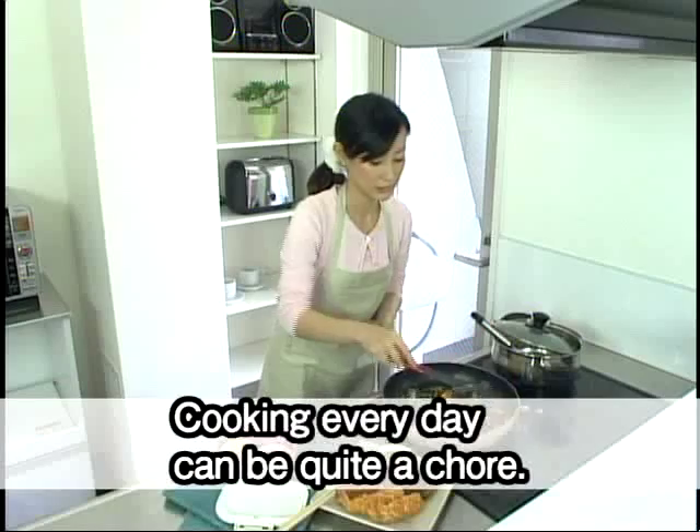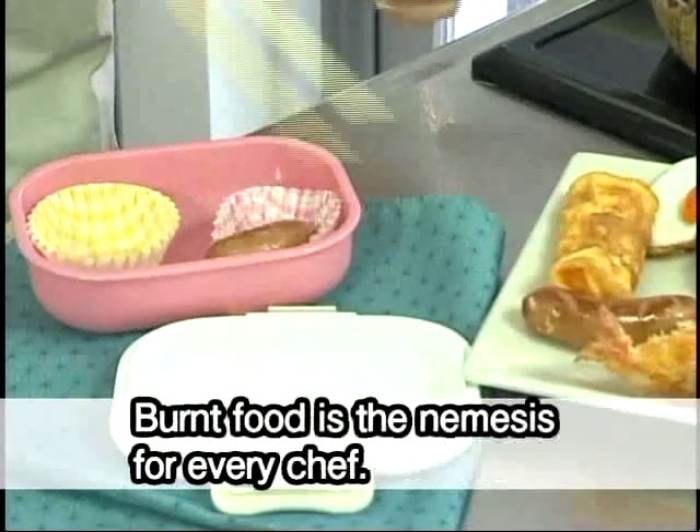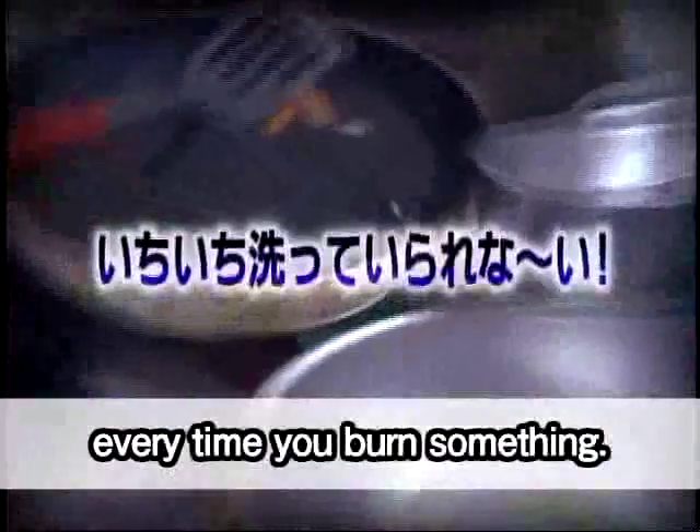Cooking every day can be quite a chore, especially in the mornings where every second counts. Burnt food is the nemesis of every chef, but you don't have time to wash the pots and pans every time you burn something.